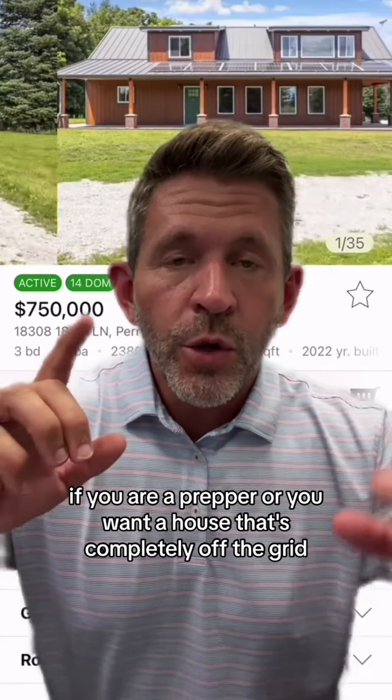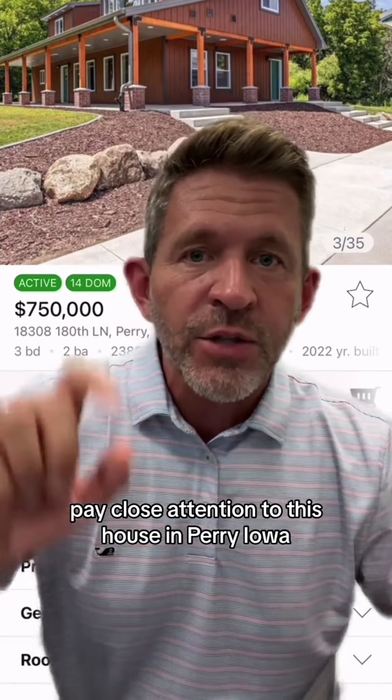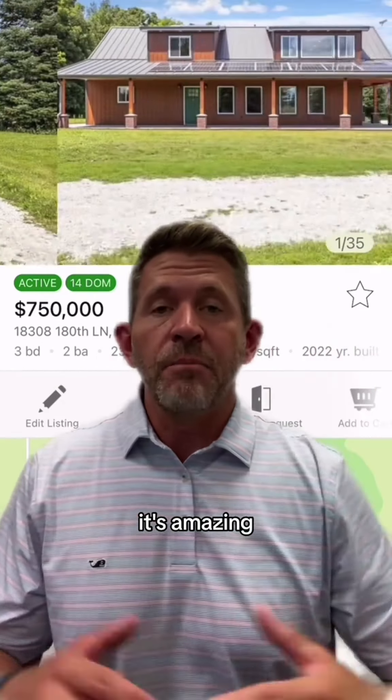If you are a prepper or you want a house that's completely off the grid, pay close attention to this house in Perry, Iowa. I'm going to talk a little bit about this house right here. It's amazing.